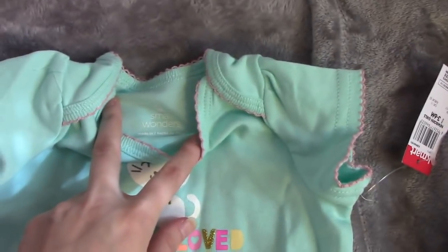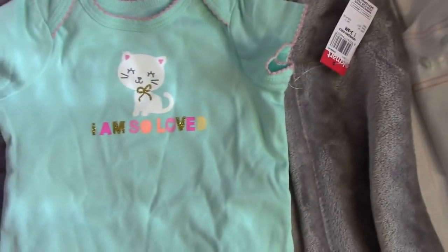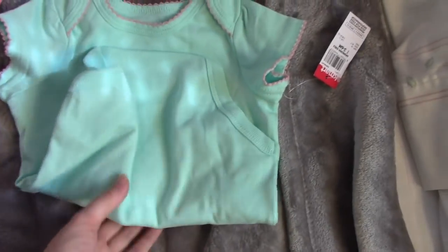The next one is three to six month clothing. First is this onesie by Small Wonders — it says I Am So Loved and it has a cat on it, and it's blue.